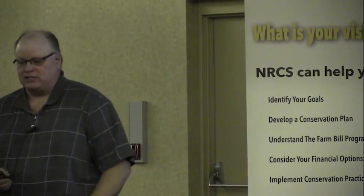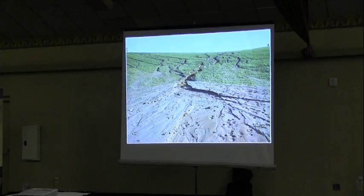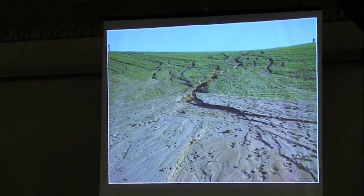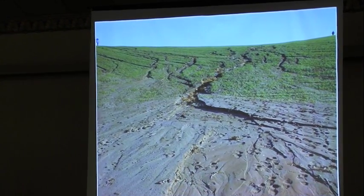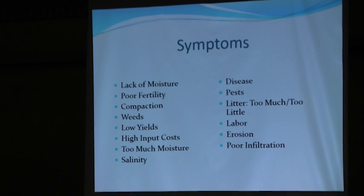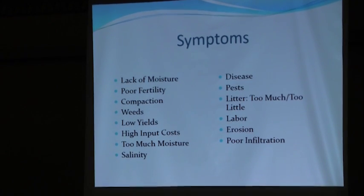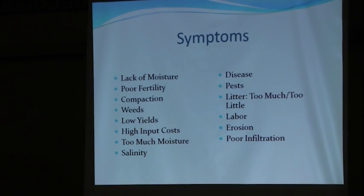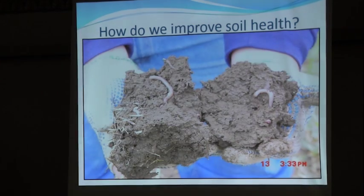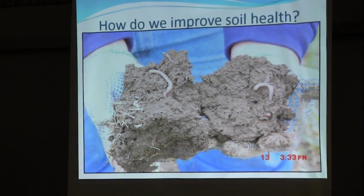I've been on that place since 1983. Every year, I started to see more and more erosion from the heavy tillage, and more symptoms: we were having to put more and more inputs in to get the same amount of production out. So we went on a journey over a period of years as to how do we improve soil health.